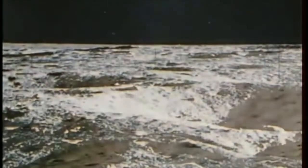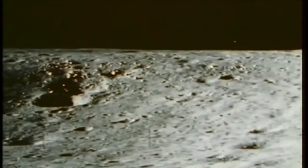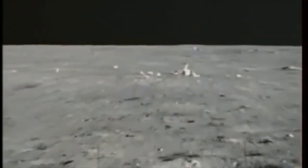Apollo 12 was a milestone in manned extraterrestrial exploration. It achieved its pinpoint landing as close as possible to its selected target marked by Surveyor. It set a pace and a pattern of scientific exploration that future missions will not only follow, but will go beyond.